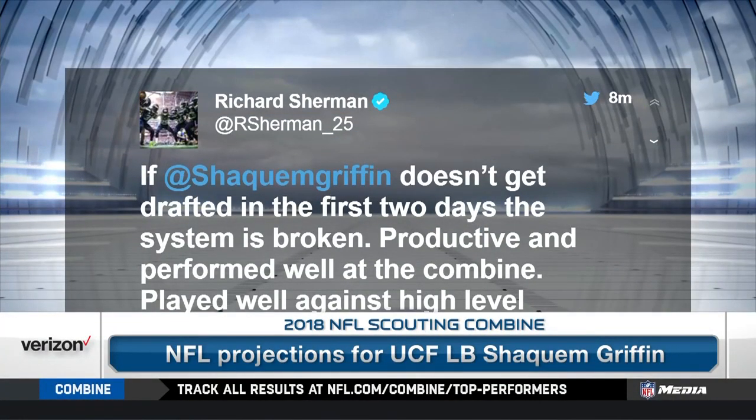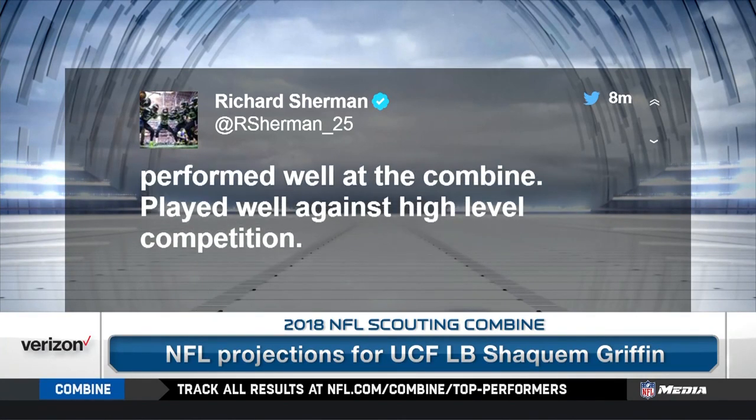Here's Richard Sherman's scouting analysis: 'If Shaquem Griffin doesn't get drafted in the first two days, the system is broken. He performed well at the combine and played well against high-level competition.' The response: the system's not broken. He gets drafted where he gets drafted, and then you go play.